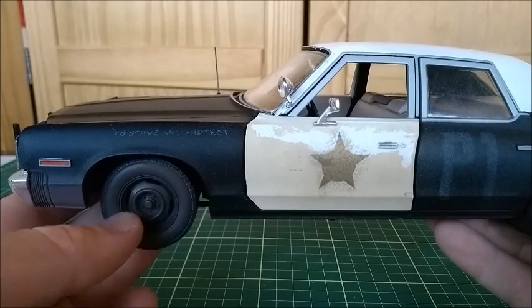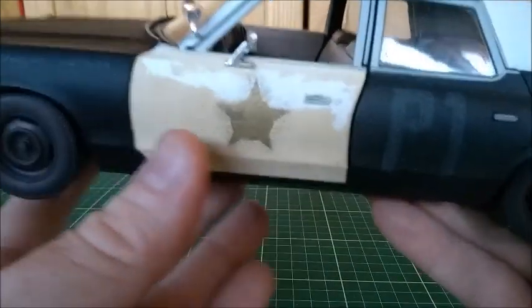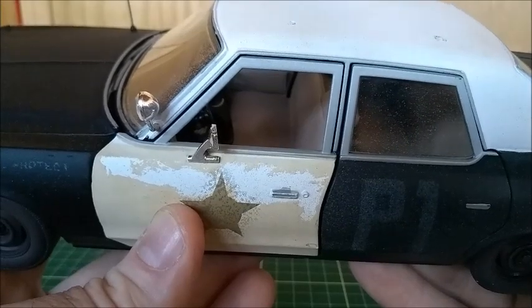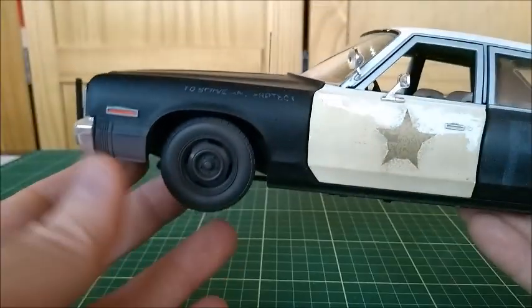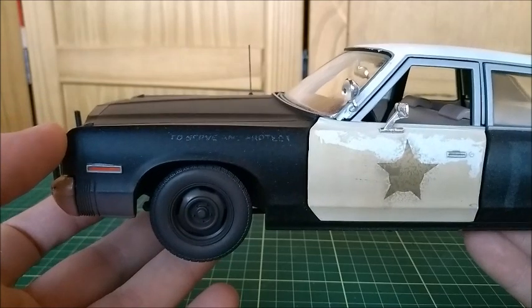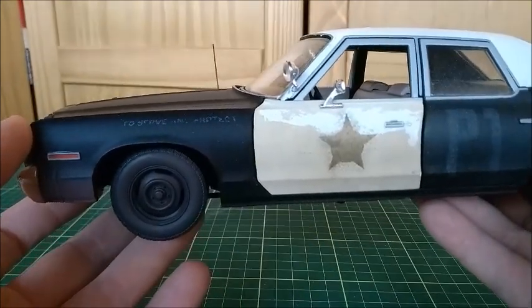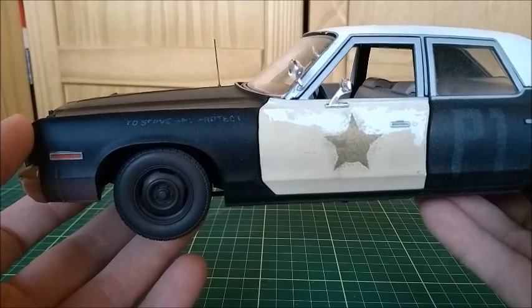According to what I've seen from the movie, this beige interior comes from the California police cars. The Dodge Monaco was chosen by Dan Aykroyd himself, because it was considered to be the coolest police car of the time.